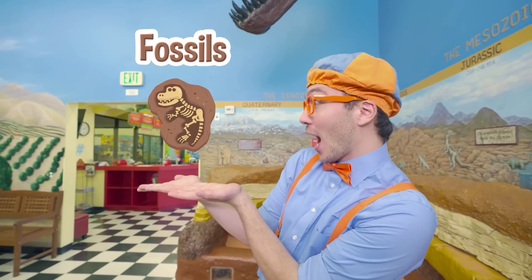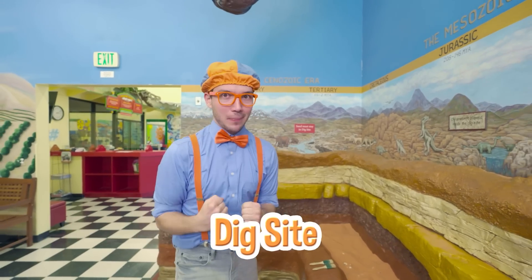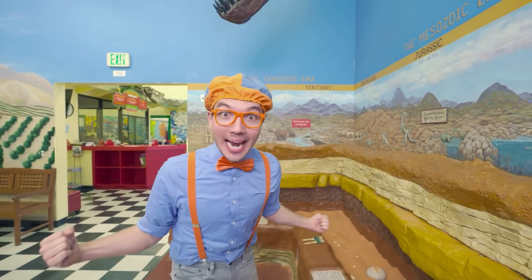Have you ever wondered how we know what dinosaurs look like? Well, we learned by discovering fossils! A fossil could be something like a bone, and it gives us clues to what a dinosaur would have really looked like! It looks like we're here at a dig site — and maybe we can discover a new dinosaur!